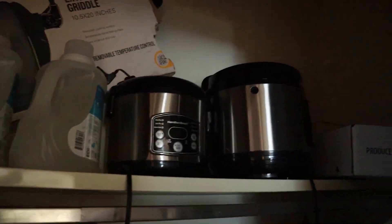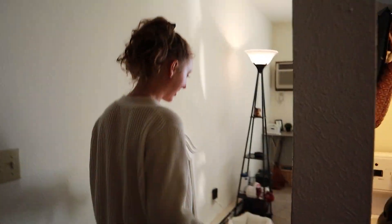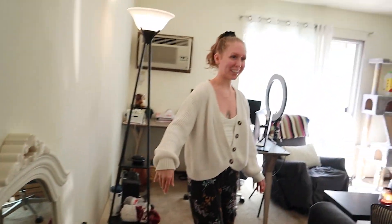We're moving soon so there are a bunch of boxes, but let's do the living room first. This is a little entryway with a nice little chair to sit in, and a mirror that we never hung up to check yourself out before you leave.